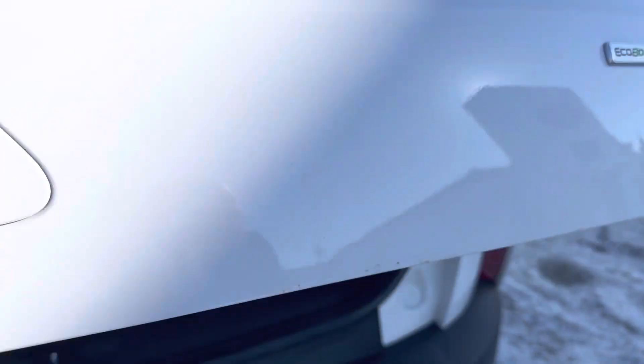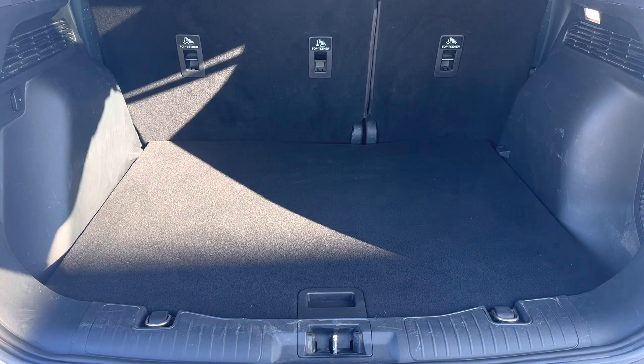Let me just take you to the inside of the back here. Nice, lots of room back here. Spare tire underneath.